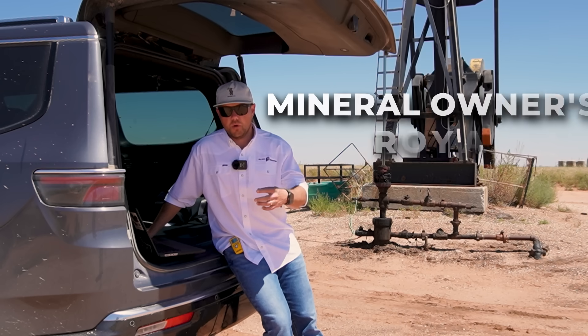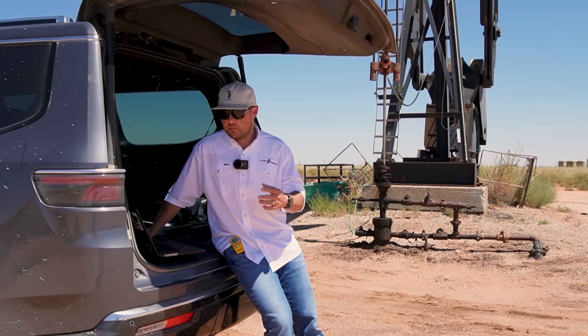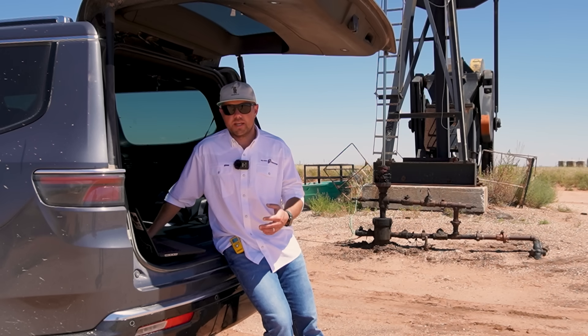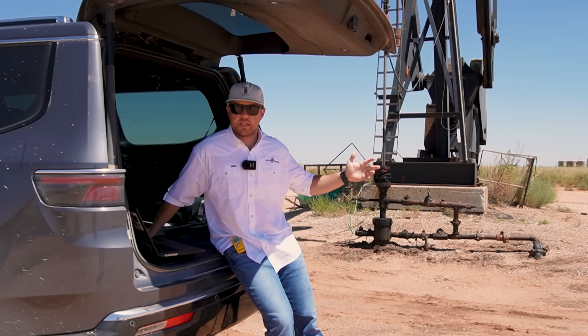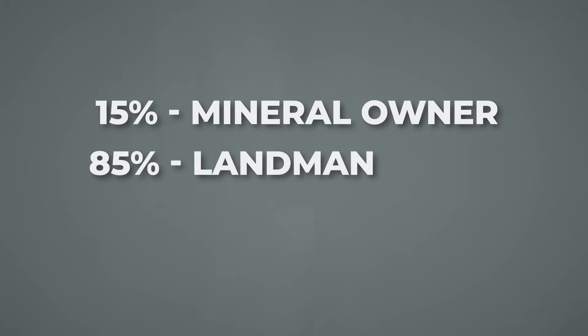That is what we call the mineral owner's royalty, and that's a royalty that we're paying under the terms of an oil and gas lease, which leaves us with about 85 percent of every barrel that gets produced — that's what we get to keep. So the mineral owner gets their 15 percent that comes right off the top, and we get our working interest percentage, which is about 85 percent.